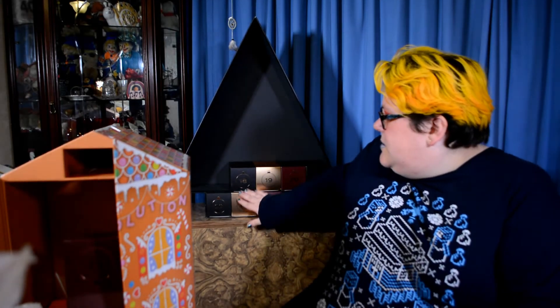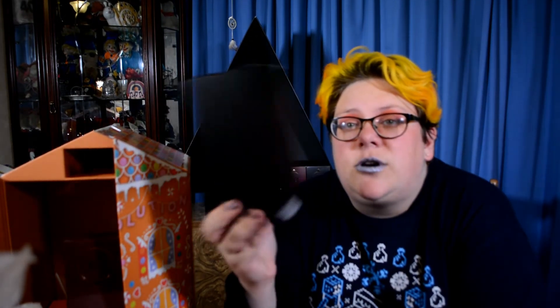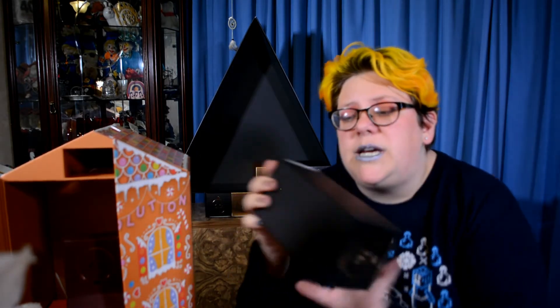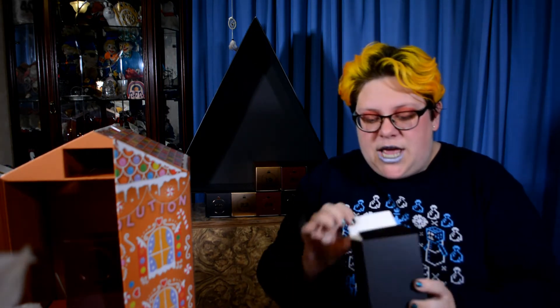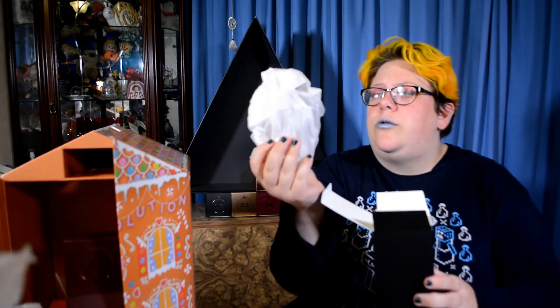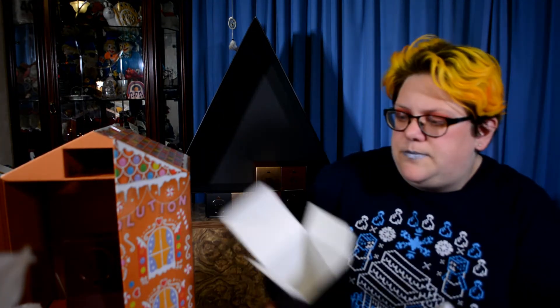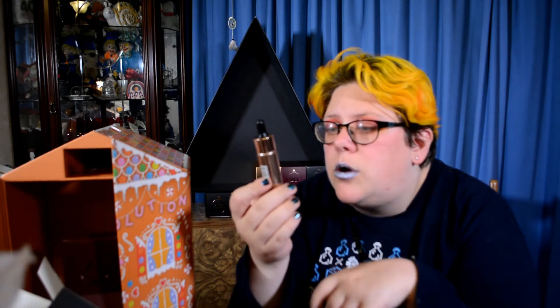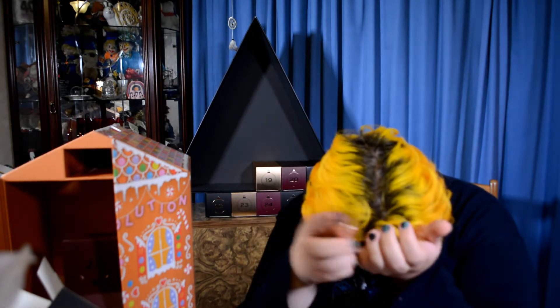Let's move on to day number 18 of the Christmas tree. There's a flunk that way and a flunk that way too. Hmm, interesting — what do you reckon we'll have today? Oh, I squished the top and there's nothing there. Okay, it's another liquid highlighter.